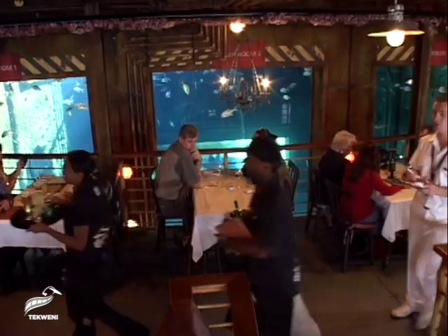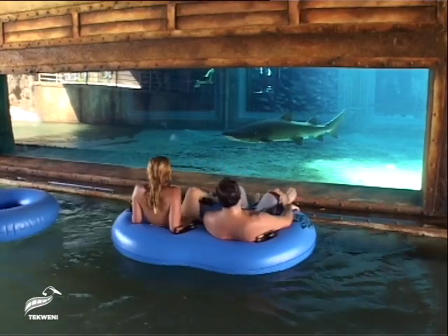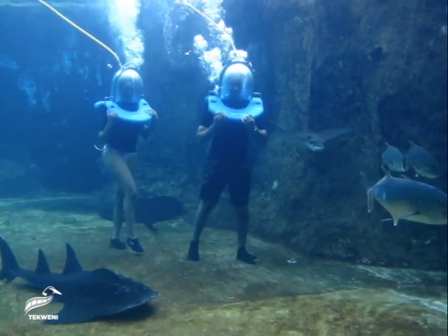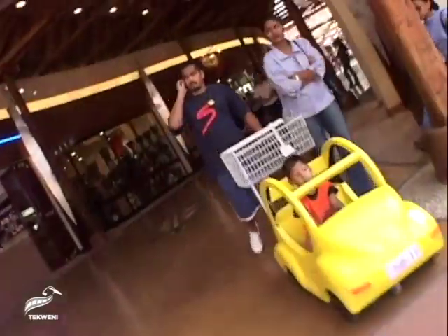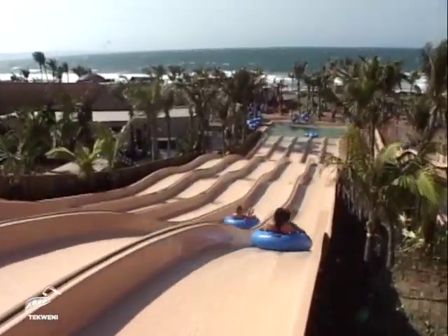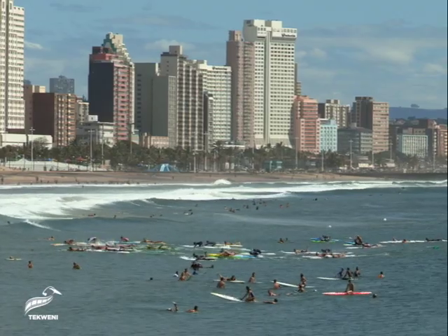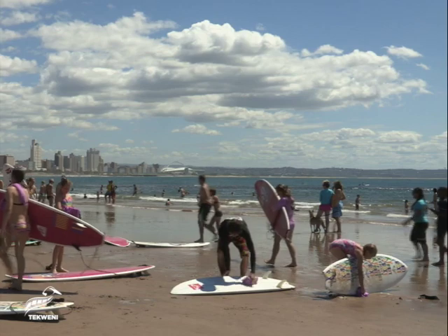The uniqueness of uShaka Marine World is about the fact that we've combined four entertainment zones into one. The first is the aquarium component, which is an interactive aquarium. The second is the retail mix that we've put together here. Thirdly, the water park and its thrills and rides. And the fourth element, which 65% of world tourism still wants, is beachfront attractions. So with those four put together, we have a real destination attraction here.